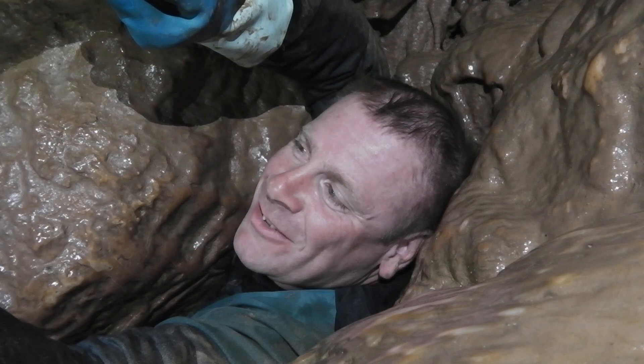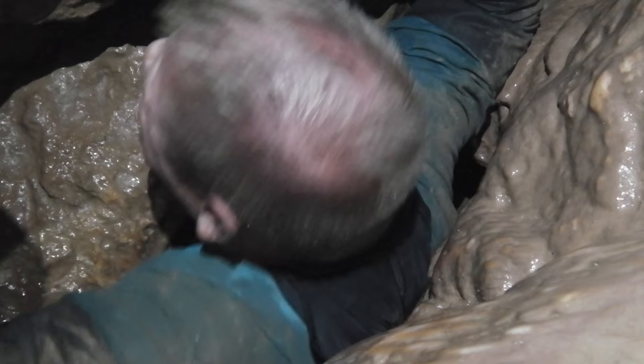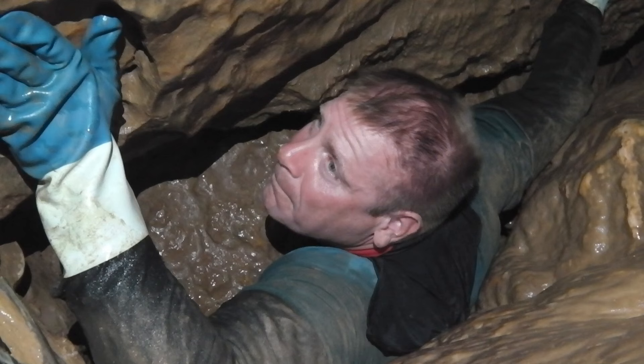My name's Troy McClure. You may have seen me in such a... you know, this is tight. Trouble is, I'm out the groin area — and that's my biggest bit.